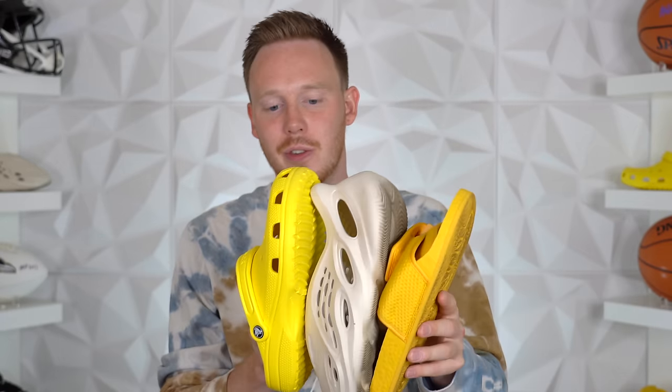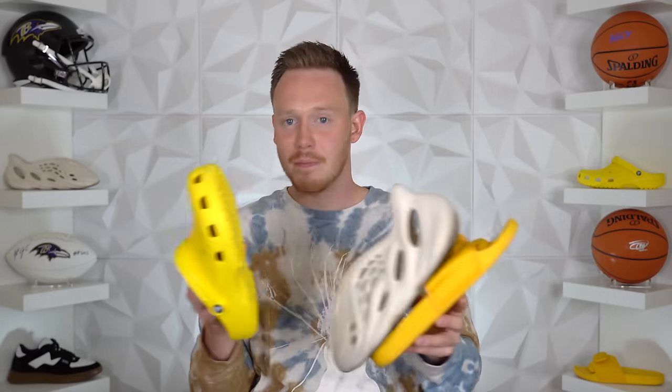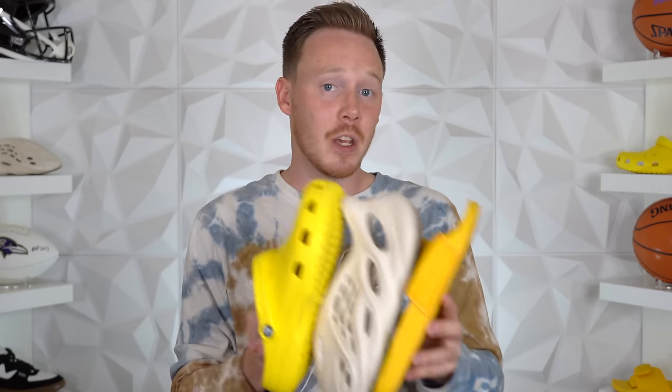I think it's fair to say that all three of these shoes are pretty polarizing, but which one's the best? Let's find out. What's up everybody, I'm Seth Fowler, and today I'm taking a look at three different summer slide sneaker things and finding out which one is the best and which one might be best for you.